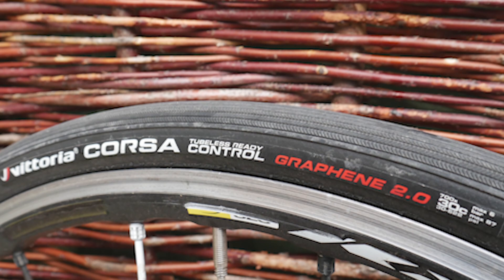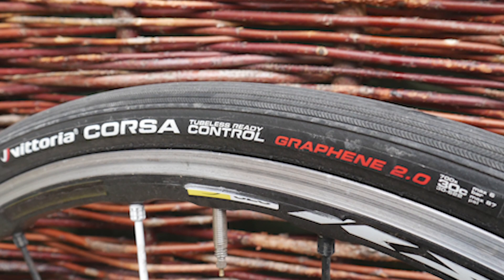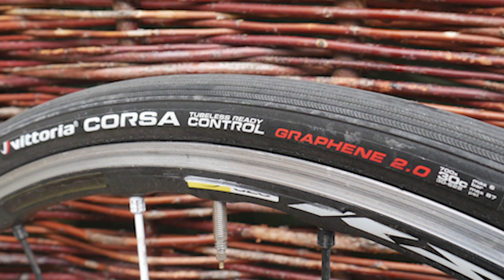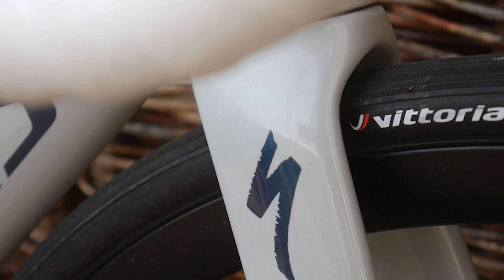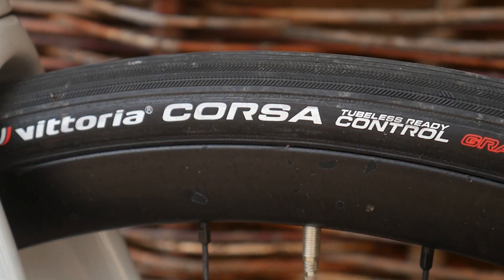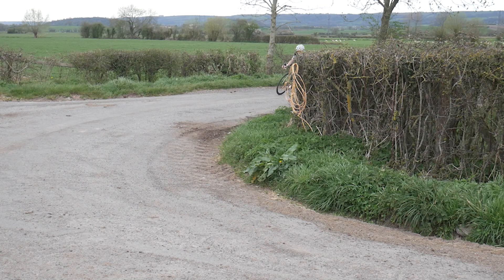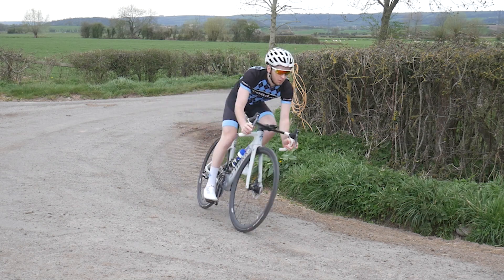We could have picked any of the three Corsa G2.0 tubeless tyres: the standard Corsa TLR is a cracking road tyre, the Corsa Speed is stupidly fast for time trial duties, but we thought the Corsa Control would be the best to feature here as it's arguably the best for general road riding. Designed as a very fast wet weather option, grip is very good in the wet and the supple casing gives a really nice ride feel. Tubeless setup was easy and the tyres performed well on faster rides — for a standard British year of weather, that's a great balance.